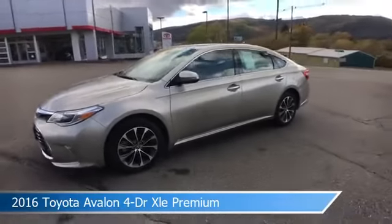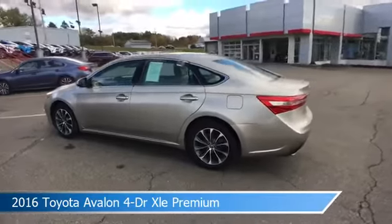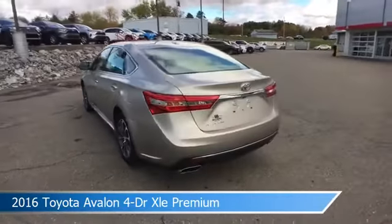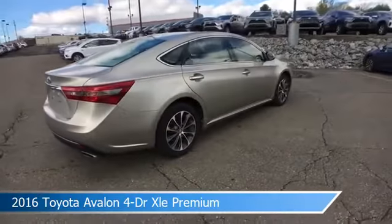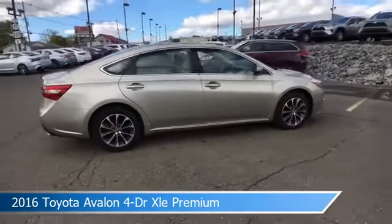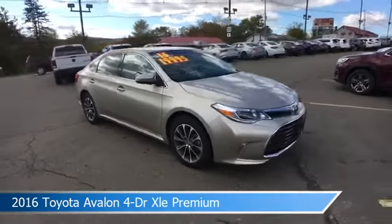Take a look at this 2016 Toyota Avalon 4 Dr. XLE Premium. Equipped with an automatic transmission in creme brulee mica, this car comes with some great features including alloy wheels, dual climate control, anti-lock brakes, audio controls on steering wheel, and more.